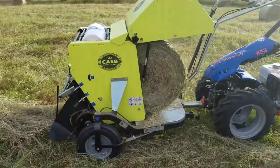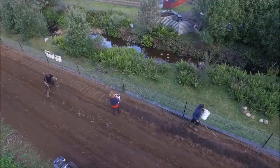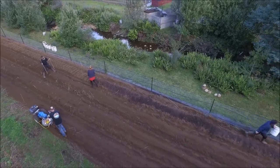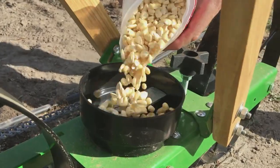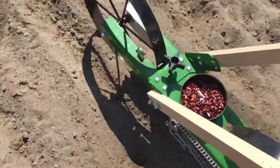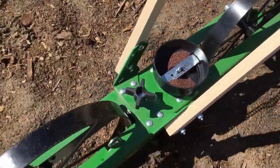Need to bale some hay? No problem — it can be paired with a hay baler attachment to get the job done. How about tilling your soil before planting season? The rototiller attachment will make quick work of that task. And when it's time to sow your seeds, the seeder attachment will ensure that they are planted at just the right depth and spacing. There's something for everyone, so just make sure you know what you need.